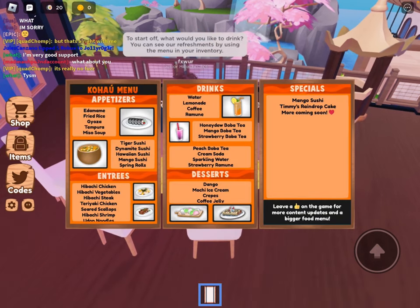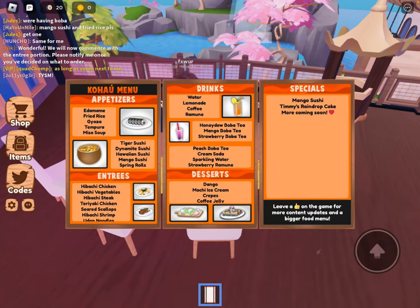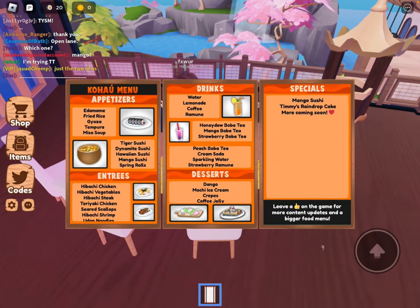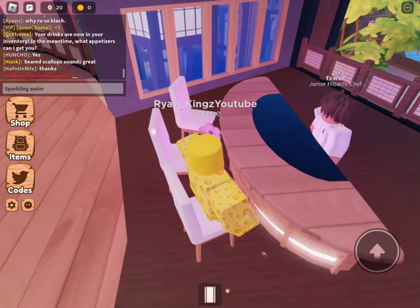The menu has water, lemonade, coffee, honeydew boba tea, mango, strawberry, peach cream soda, and sparkling water. Sparkling water strawberry — I don't know what sparkling water is, so I might get that.